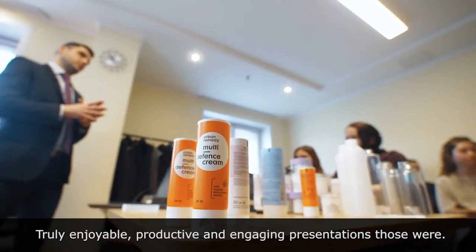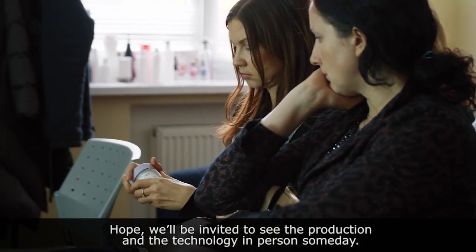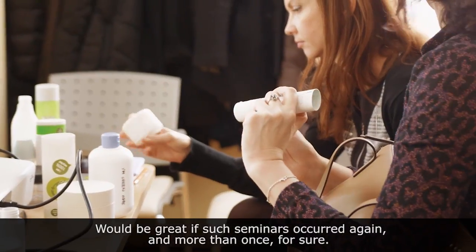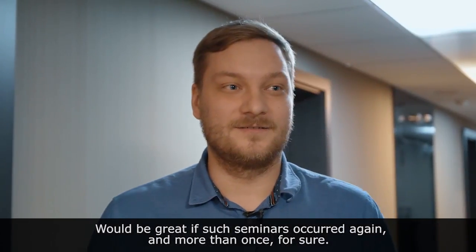It was very productive and interesting. I hope you will be able to look at the production and see the technologies that you have told about — it's about the packaging. It was really interesting. I hope you will be doing more of these seminars.